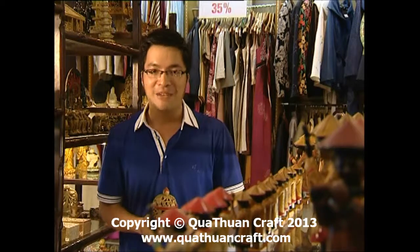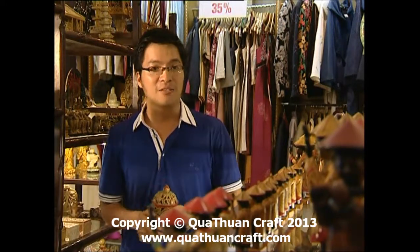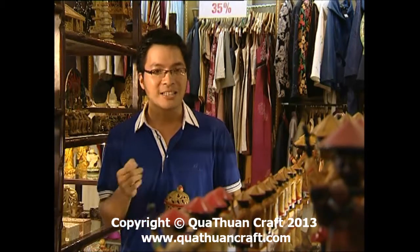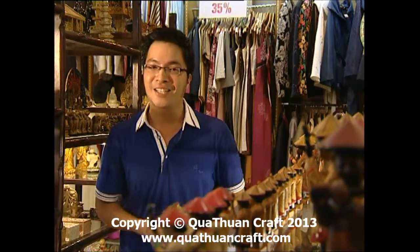Có thể nói nguồn tài nguyên đá Việt Nam là rất lớn, đa dạng về chủng loại với độ cứng cũng như màu sắc khác nhau. Từ những nguyên liệu thô sơ qua những công đoạn chế tác, những sản phẩm đá mỹ nghệ đã đến với tay người tiêu dùng.